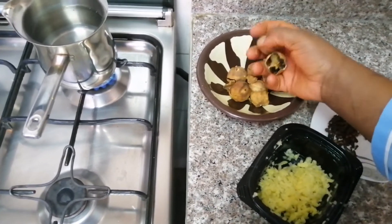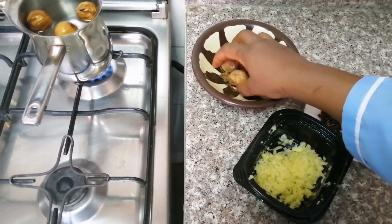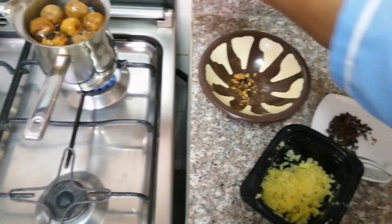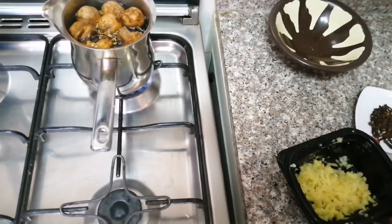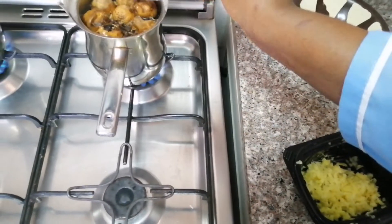I'm going to leave the link in the description box or the comment section so that you can watch how to do your dry lemon. Each time there is a surplus of fresh lemons or limes in the market, you can buy them, dry them, and keep them for future use. You can use your dry lemon to make lemon tea or put it in your food.